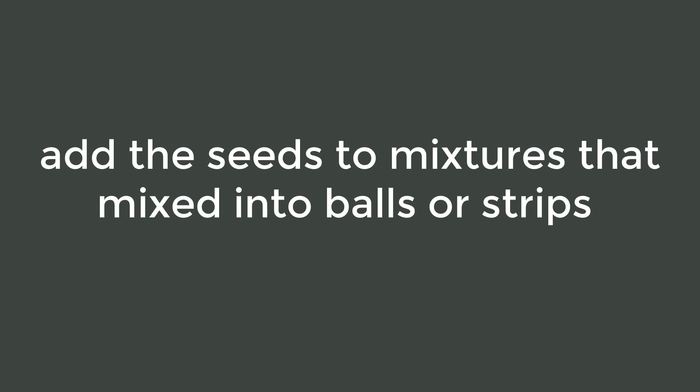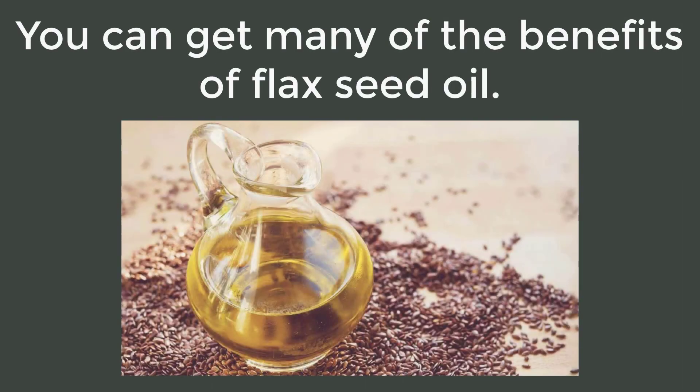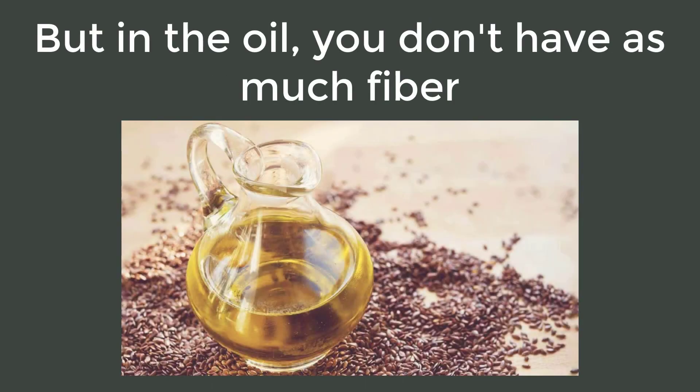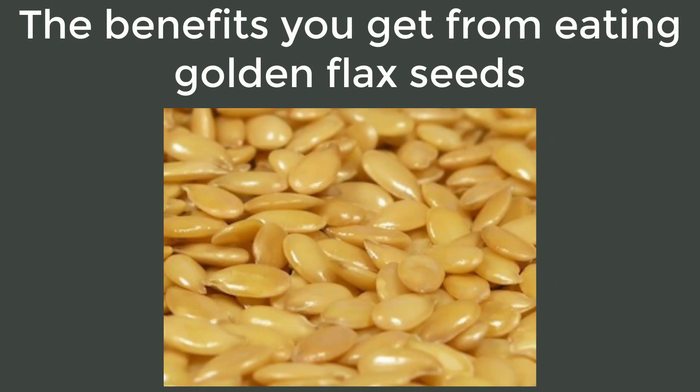It is best not to use them in cooking or baking, since most of the nutritional value is lost. You can, however, add the seeds to mixtures that are shaped into balls or strips so that when you eat them you can crack the seeds open. You can get many of the benefits of flax seed oil, but in the oil you don't have as much fiber, which is essential for maintaining your health.